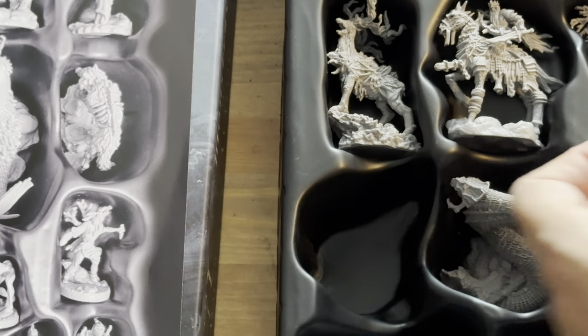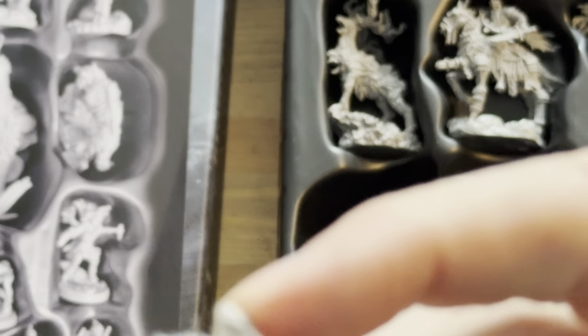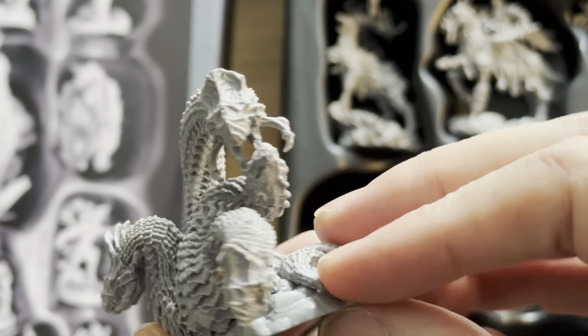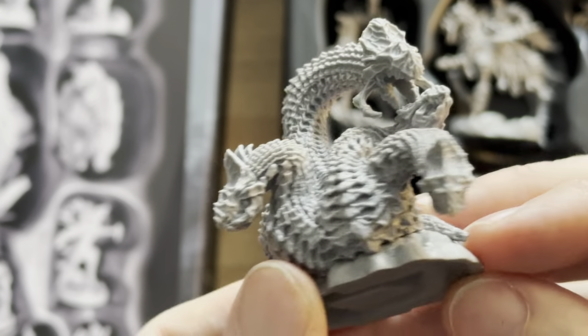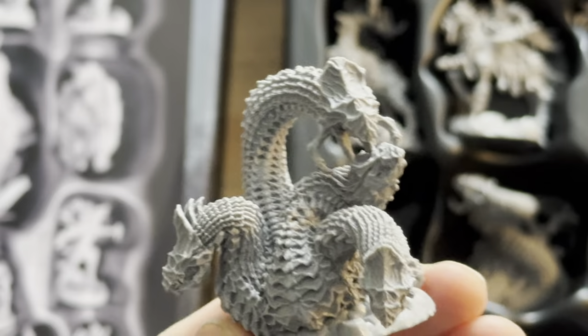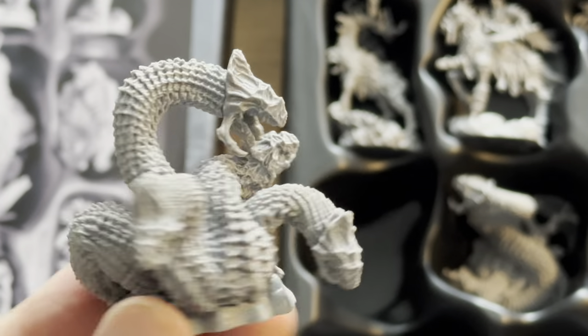Next up we've got the Worm Tangle — kind of a Cerberus three-headed serpent hydra type of thing. Is it biting its own tail too? Yeah, it looks like it. We've got a little Ouroboros in there — a Borromean knot.